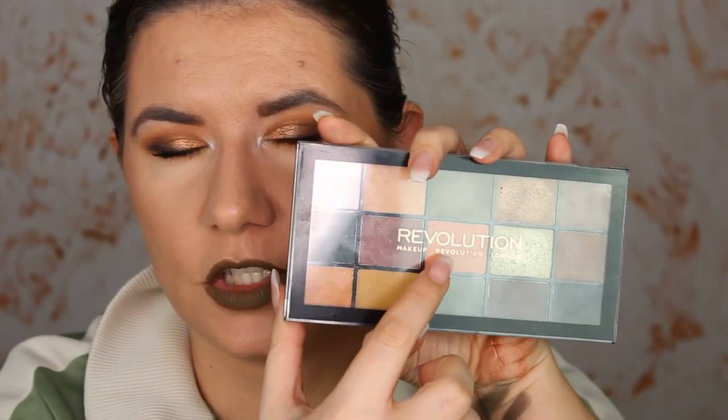I do like Subculture — I really like it and I do use it. I also like the Revolution palette, though I don't use it as much since Subculture is more pigmented. I did buy the Revolution palette a couple of months ago and used it a lot. My favorite shade is the peachy shade in the middle.